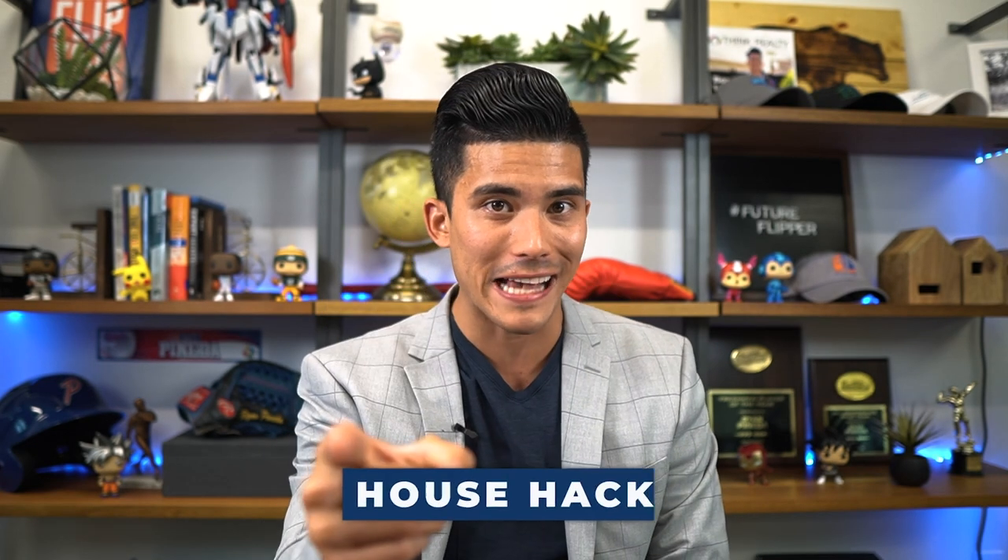What's going on everybody? Welcome to the Ryan Pineda Show, where we talk all things real estate, business, and entrepreneurship. Today we're going to do one of my very favorite strategies, especially for new real estate beginners, and that strategy is the house hack.